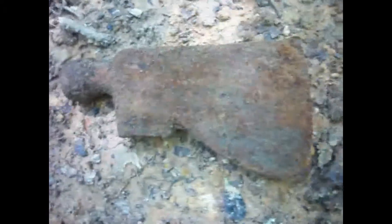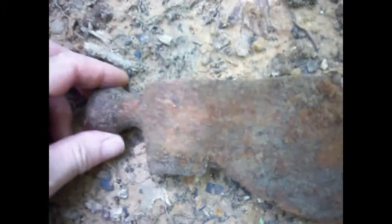I did find this cool little hammer hatchet, I guess, whatever you call it. Look at the hammer.